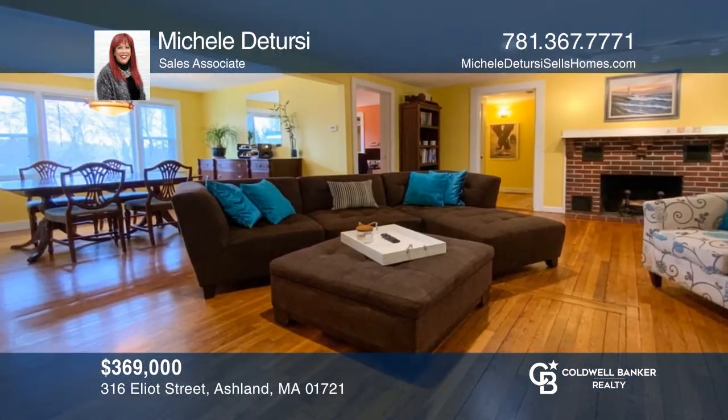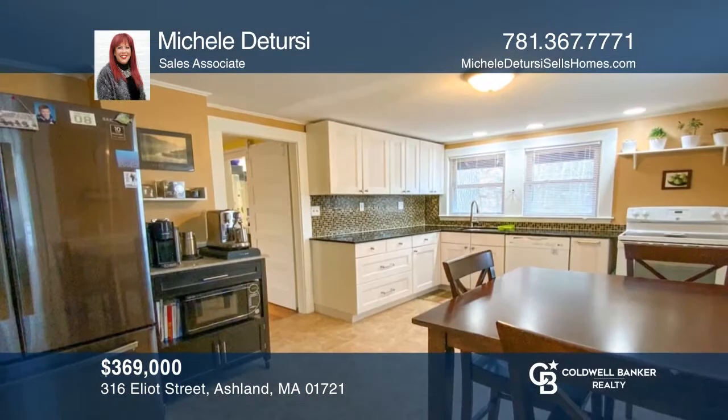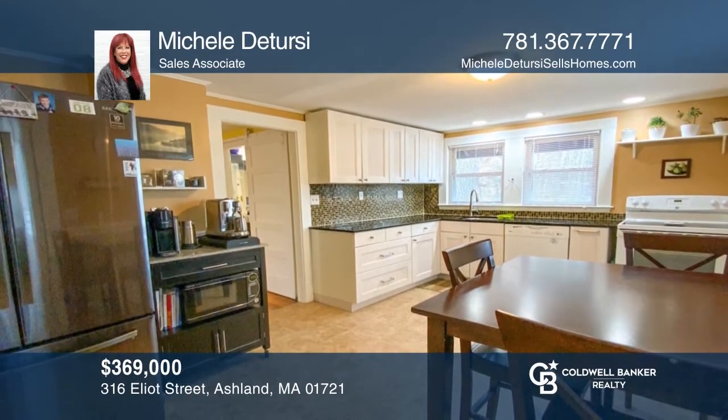Welcome home to this open concept, three-bedroom, one-bath ranch home, located on the Sherbourne-Holliston-Framingham line. Michelle Deterzi would love to give you a private tour.